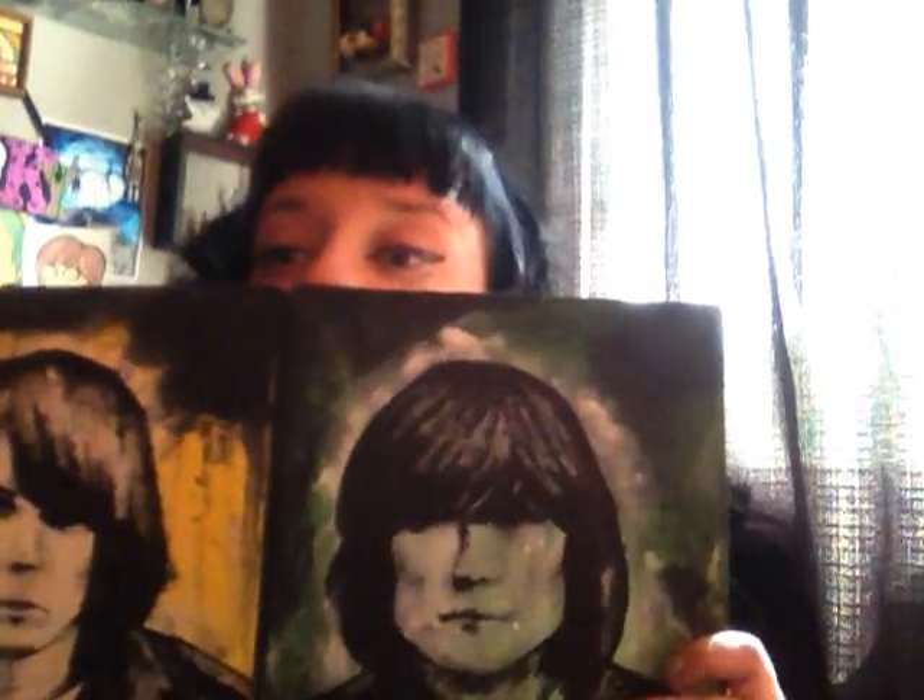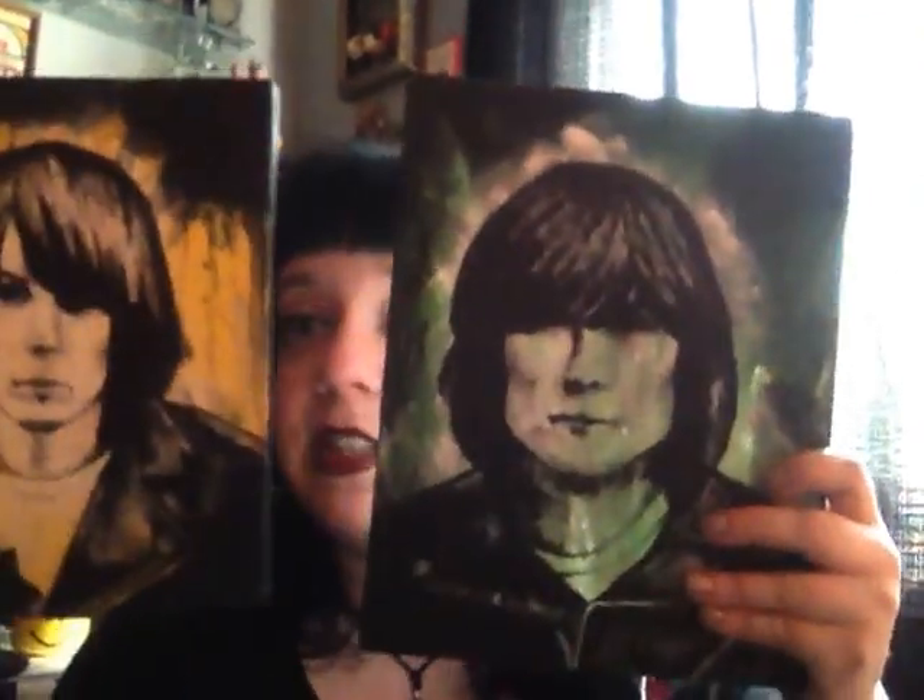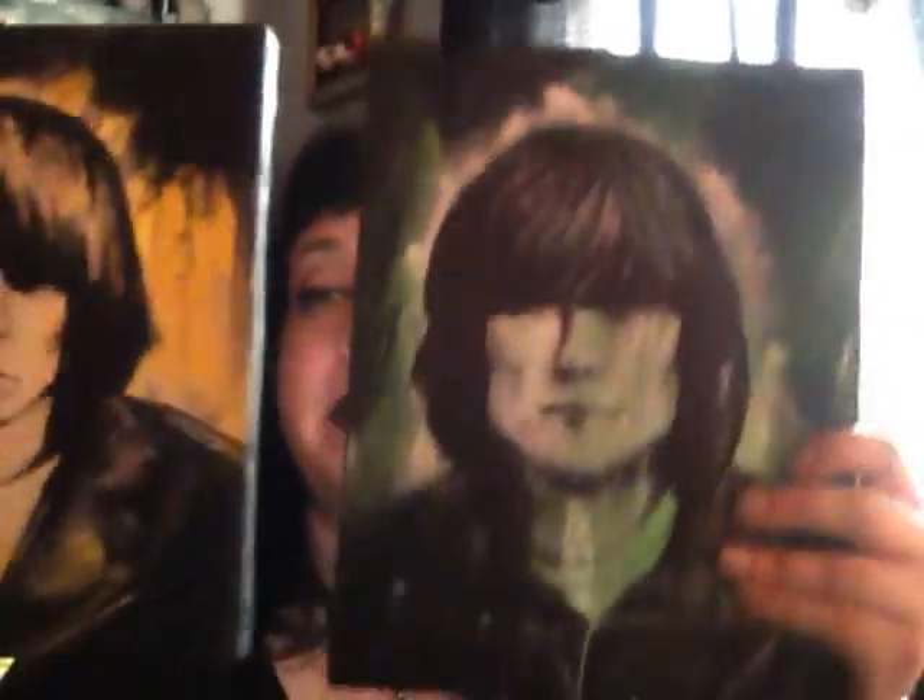Some other items I found are these paintings, which were $2.99 each. I just thought they were beautiful. There was actually a series of four of them but the other two weren't finished, so I only picked up these two.